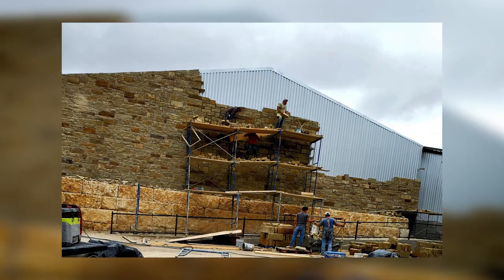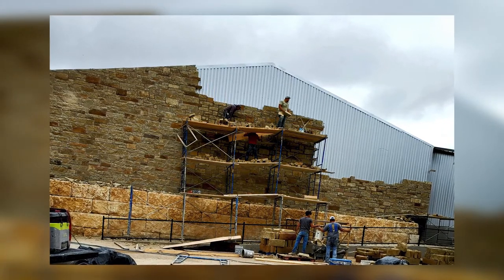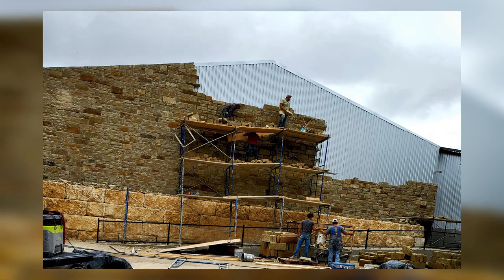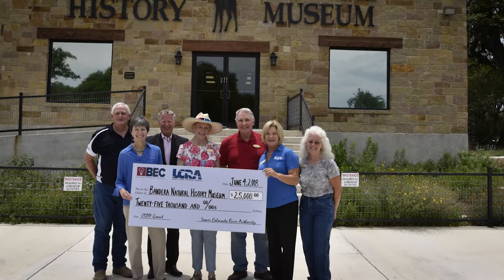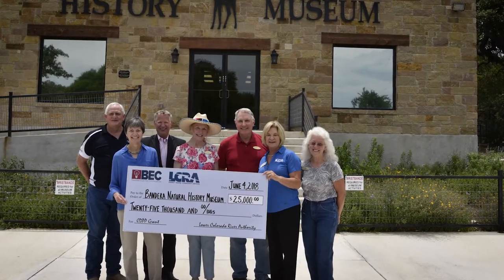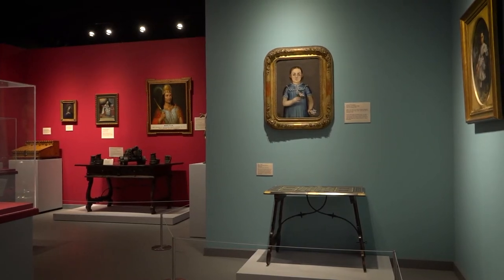The 150-piece art exhibit was so large the museum needed a new wing to showcase it all. We were very fortunate to get donations from community members. The Infantes donated some money and some of our directors were also able to donate some money. This along with a $25,000 grant from the Lower Colorado River Authority and Bandera Electric Cooperative helped to ensure the 4,000 square foot New Spain wing at the museum would be built, bringing a whole new world of history to Bandera.